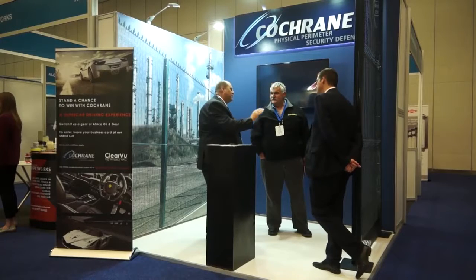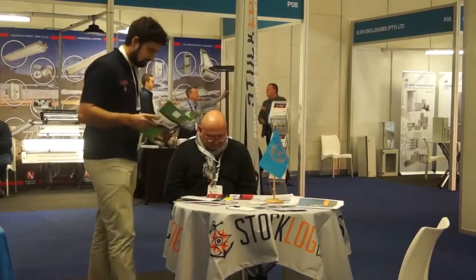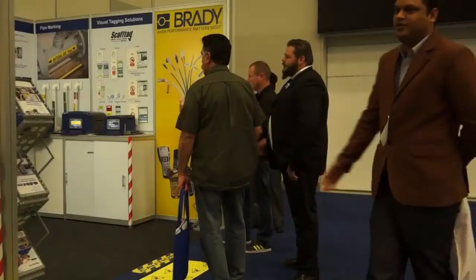The show this year has been received really well amongst all of our stakeholders and communities that we recruited — the exhibitors and the visitors. The expo has been focused quite specifically on ensuring that there is a comprehensive offering for the supply of services and products to the midstream parts of the oil and gas industry.